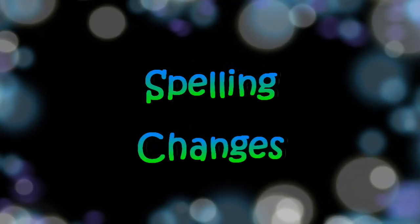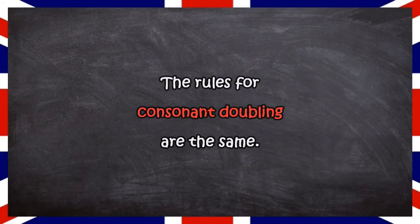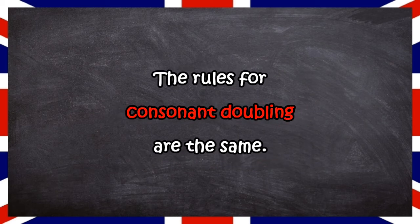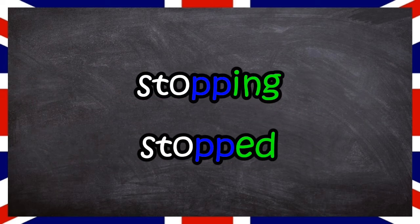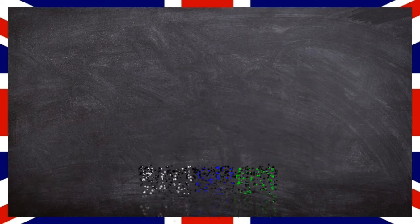Now let's have a look at what spelling changes there are. The rules for consonant doubling are the same. For example, stopping and stopped — in both cases the P is doubled. You just have to remember these rules once and you can apply them for both participles. You don't have to learn them twice.